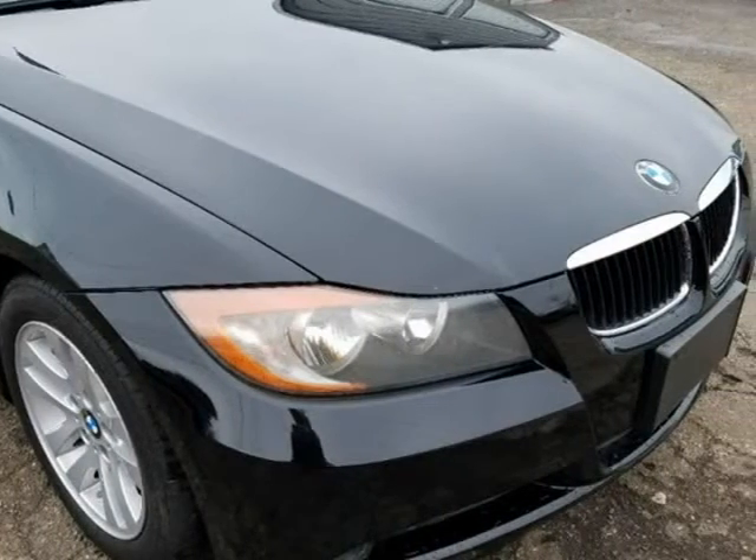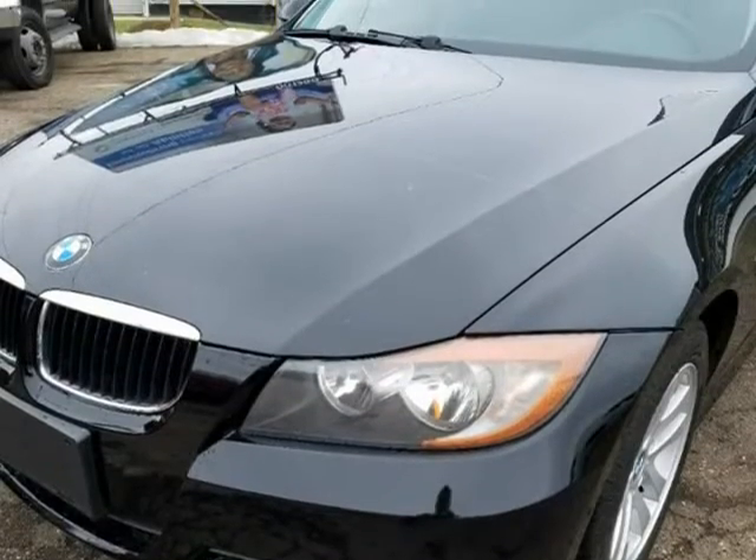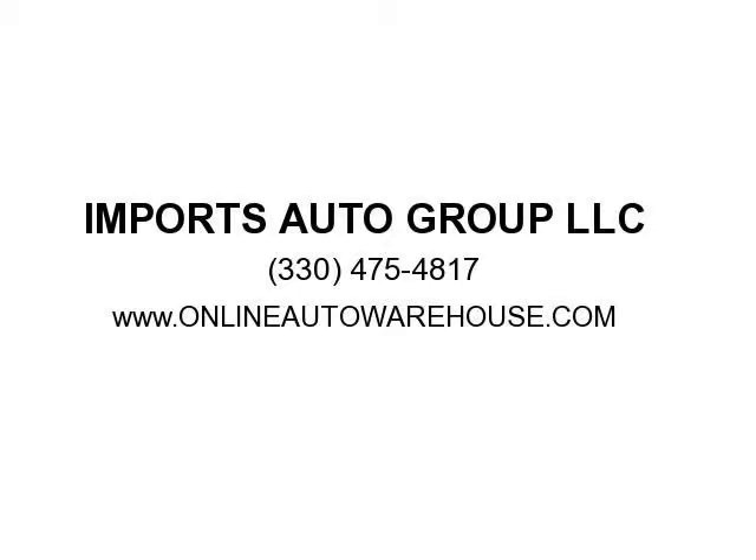Call now or text 330-475-4817. For more picks and deals like this one, please visit www.onlineautowarehouse.com or www.importsautogroup.com. For the best deals for less on any sedan — BMW 328, 325.